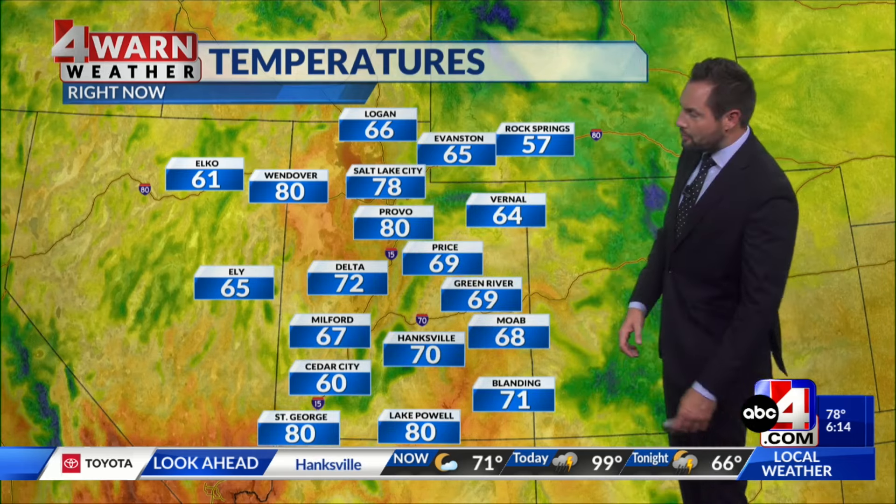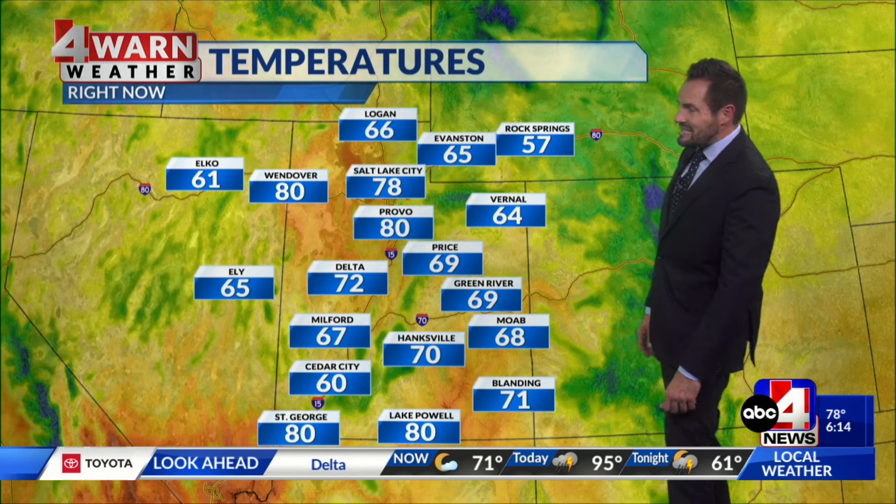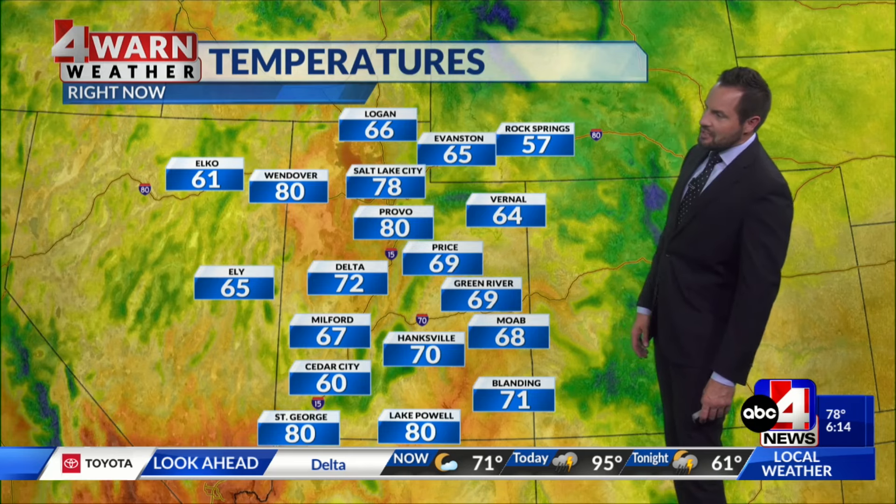Provo at 80 degrees along with St. George, so we're tied on temperature there this morning. 80 in Lake Powell, 67 in Milford, 70s in Delta, 68 in Moab. Good morning to you.